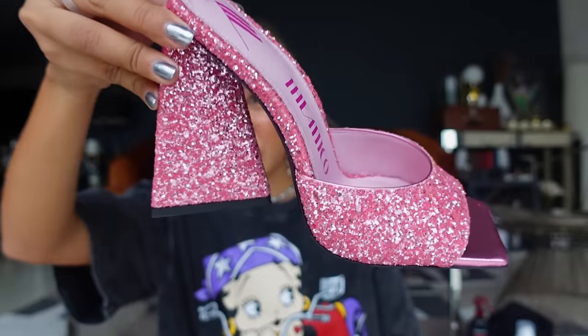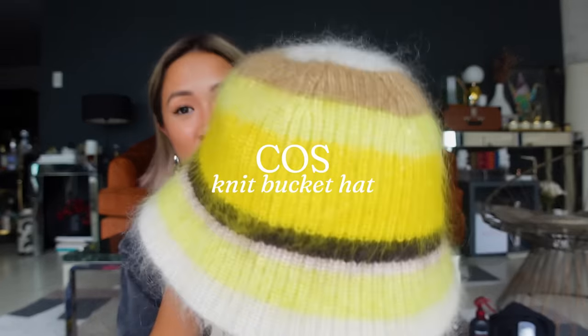I also got a lot of makeup — Barbie-inspired, shining and shimmering — and I got it on sale too. I also picked up a hat from COS.